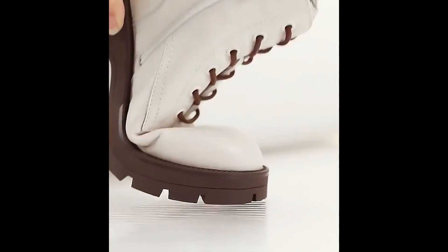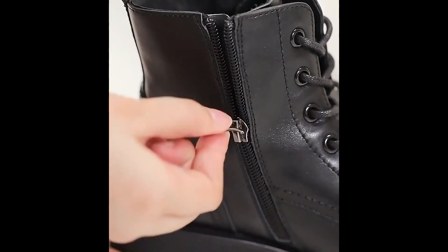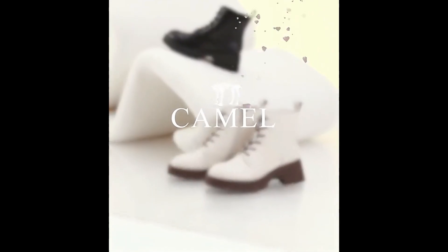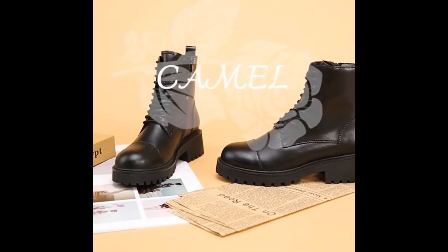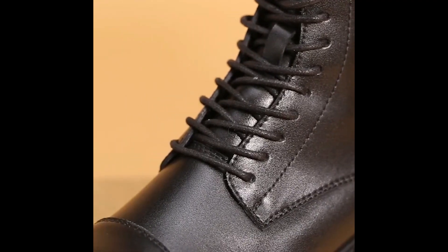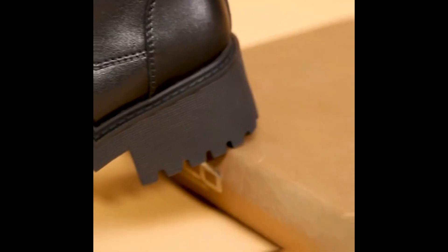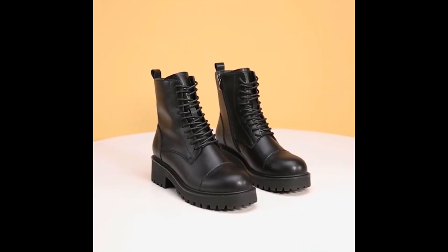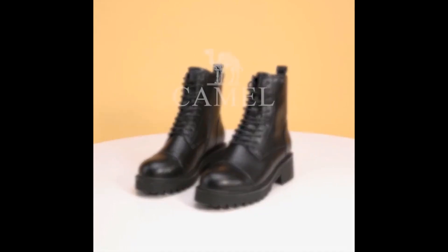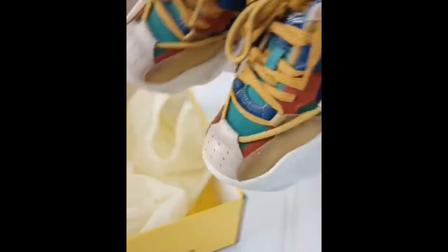If you want to say something about these designs and styles, you can use the comment section. If you want to know more about these designs, just ask a question through the comment section — I'll try my level best to answer each and every question you ask, in any language.